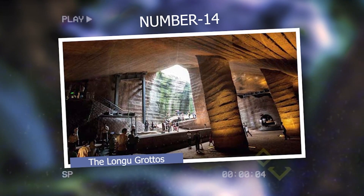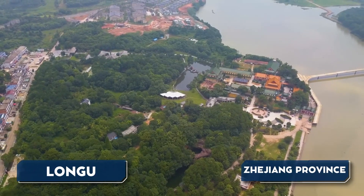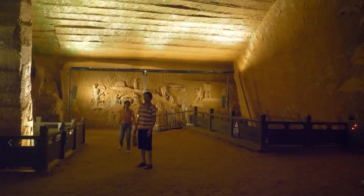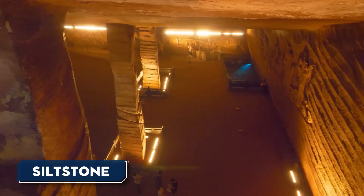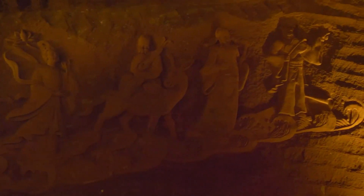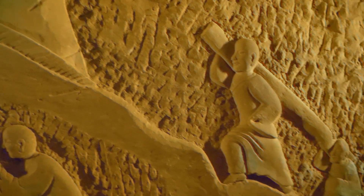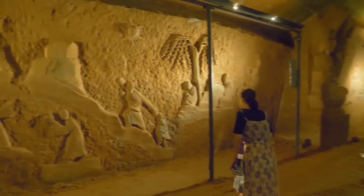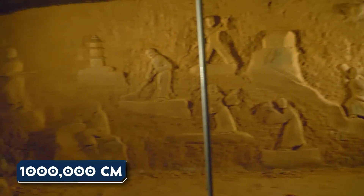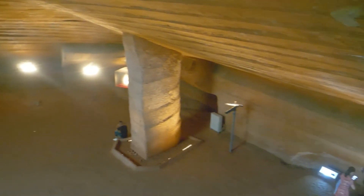Number 14: The Longyou Grottos. Discovered in the 1990s near the village of Longyou in Zhejiang Province, China, the Longyou Grottos are a collection of 24 man-made caves. These caves, made from siltstone, are notable for their impressive size, intricate design, and precise construction. Each grotto has its own unique layout, featuring rooms, corridors, staircases, and intricately carved patterns on the walls and ceilings. It is estimated that over one million cubic meters of rock were removed during the construction process. Despite extensive research, the origins, purpose, and methods of construction of the Longyou Grottos remain a mystery.